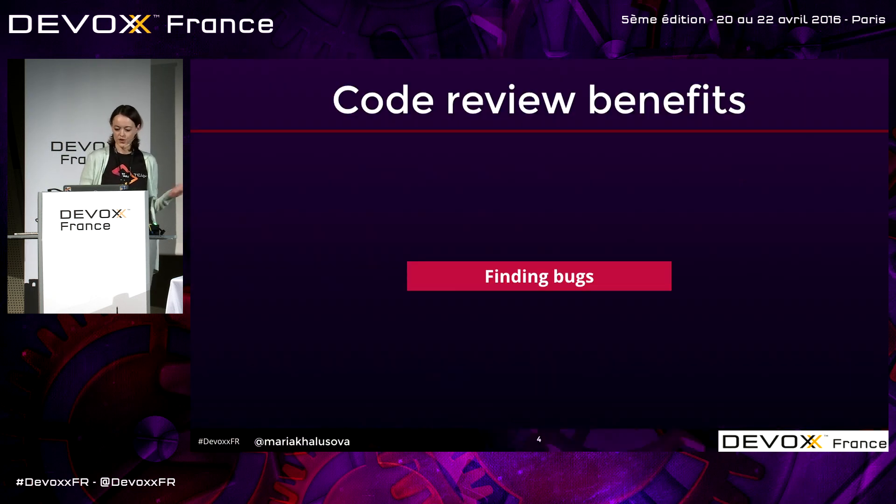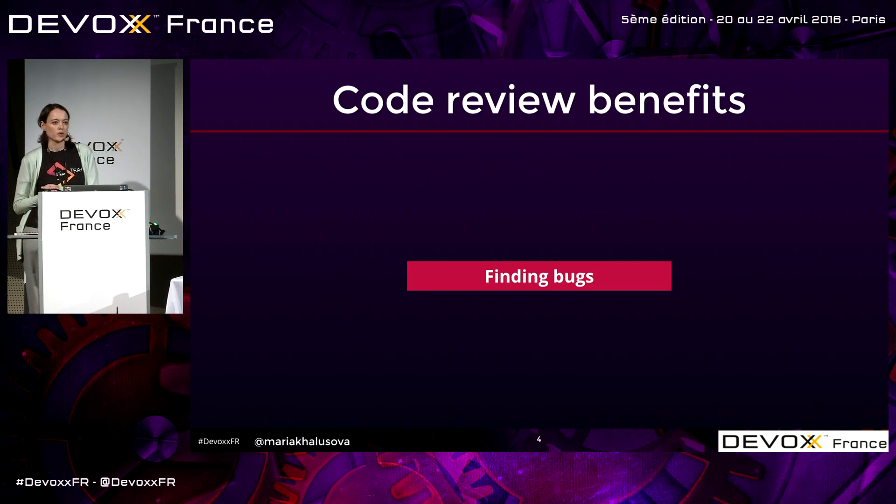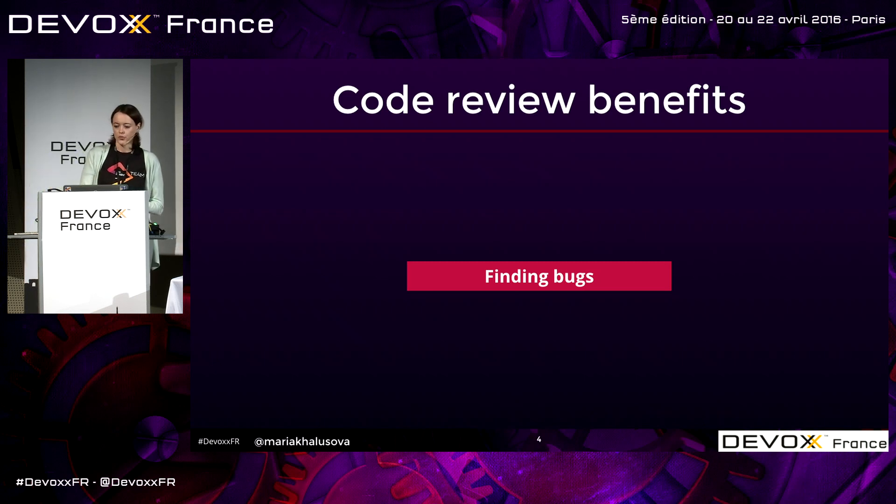The first benefit normally listed is finding bugs. When people start doing code reviews, they say they want to find more bugs in their code. And that's how we started too — we started doing code reviews to find bugs. But through the years, we discovered there's so much more to this practice, so many things you can get from reviewing each other's code.